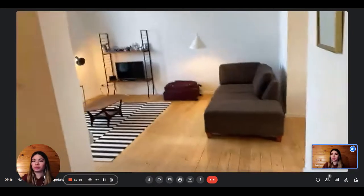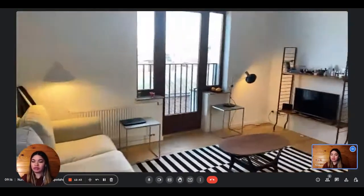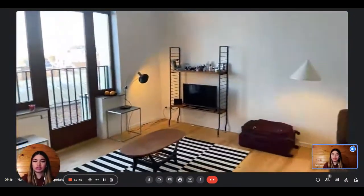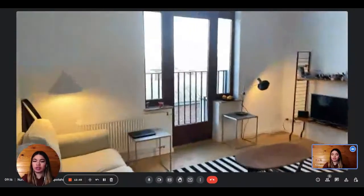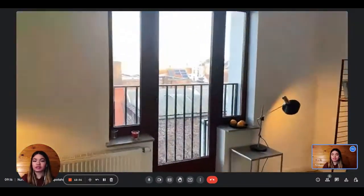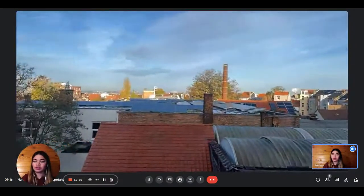And then we arrive into the living room area. As you can see, it's pretty spacious — you have two couches and a television. It also receives a lot of natural light thanks to the big window, and you have a very nice view on the outside.